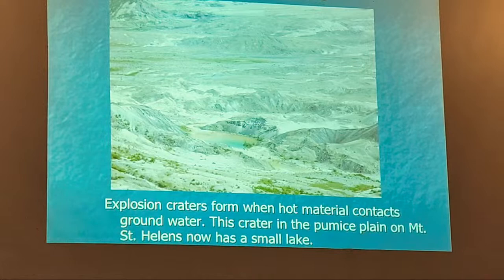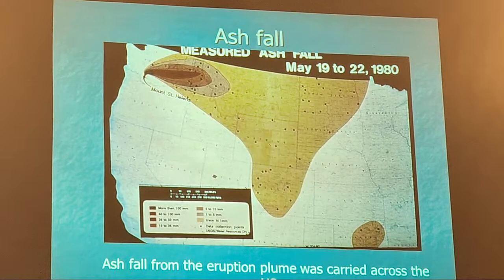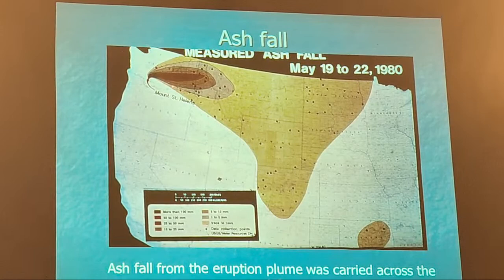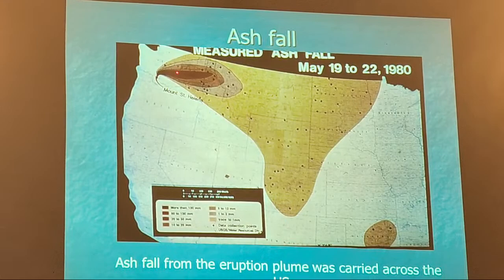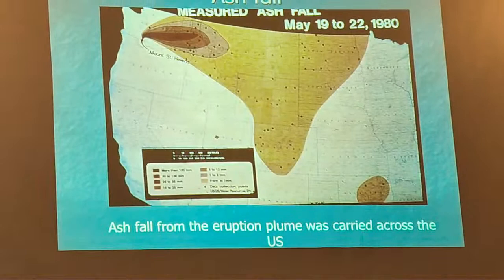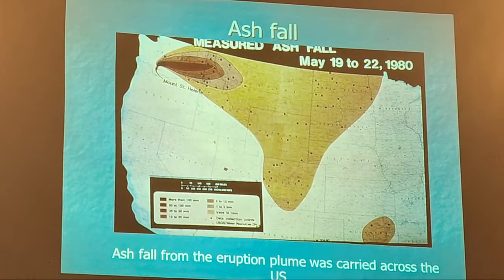The ash went primarily to the east because that's the prevailing wind direction at this latitude — coming off the Pacific Ocean blowing eastward. Most of the ash went all the way over to Minnesota at the very edge. I gave a talk in Ritzville, which was right in the thick of it — they just got totally plastered with ash. I lived in southern Oregon at the time and got a dusting on my car. People in Portland had quite a bit of ash too — that might have been a later eruption.